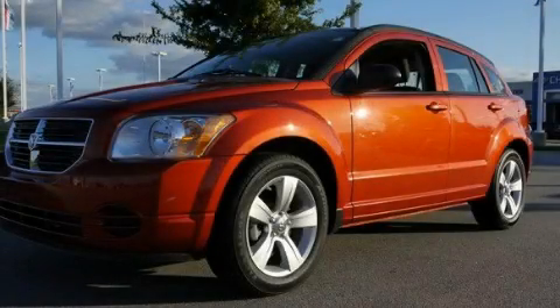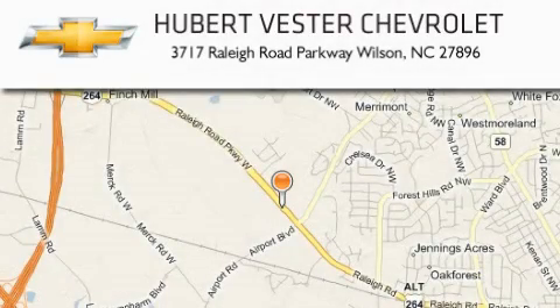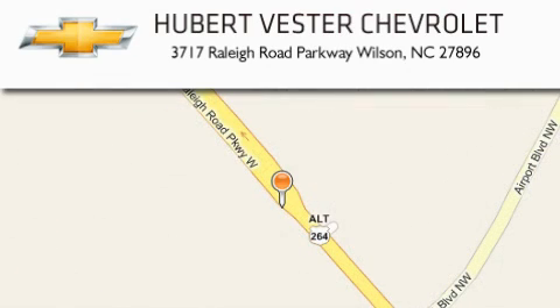Contact us today to arrange your test drive. Hubert Vester Chevrolet is located at 3717 Raleigh Road Parkway in Wilson. Our goal is to exceed all of your expectations to ensure that you will return for future visits.